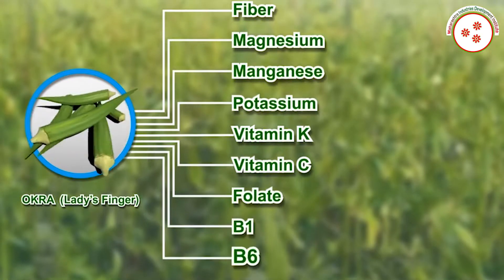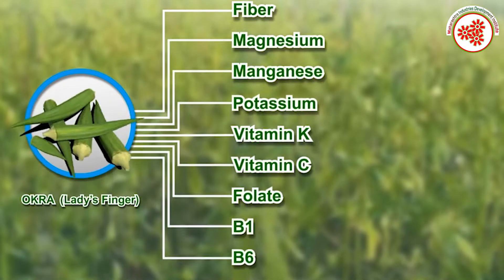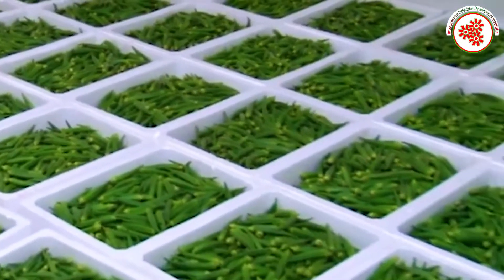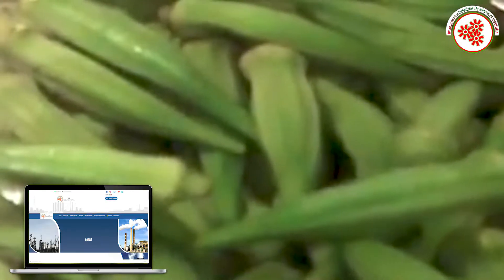The fruits or pods containing seeds are harvested when premature. Okra is highly perishable because of its high moisture content and respiratory activity. Thus, it is necessary to preserve the commodity. Okra can be preserved in other ways such as pressure canning, pickling, freezing, and drying.